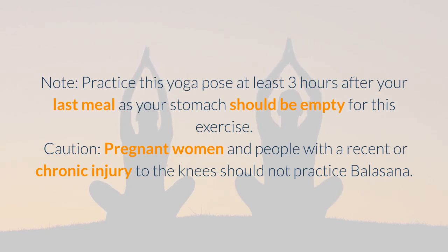Caution: pregnant women and people with a recent or chronic injury to the knees should not practice Balasana.